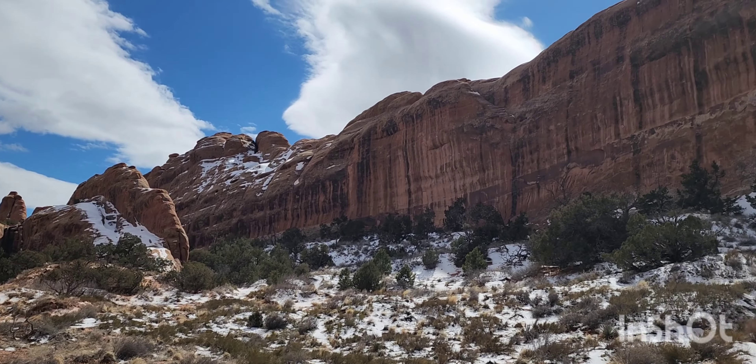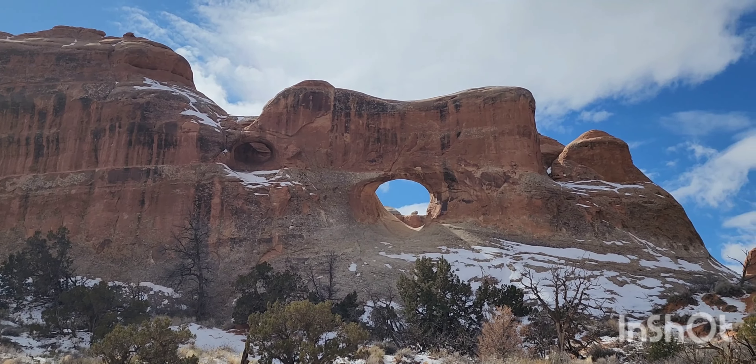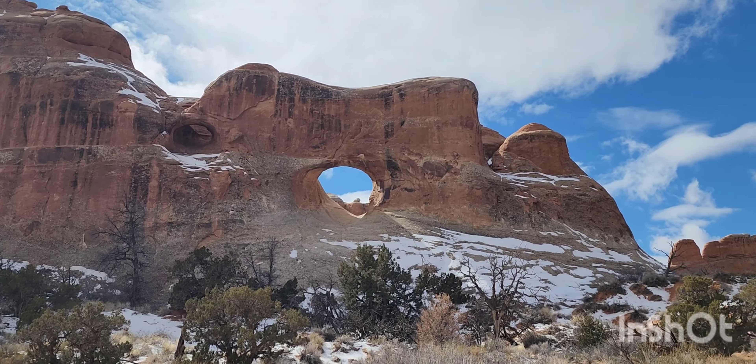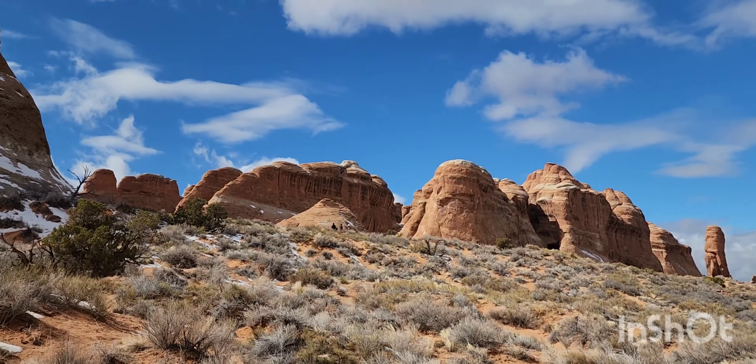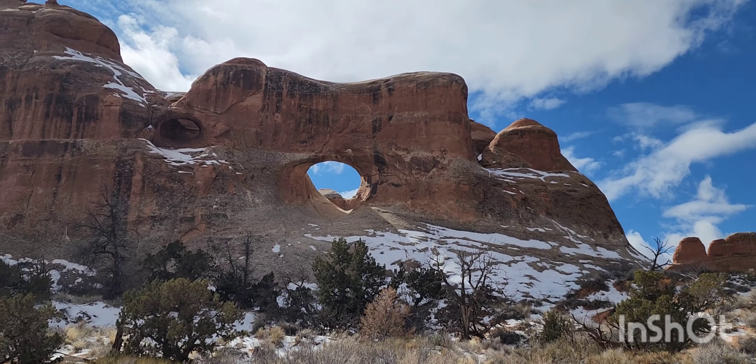All right, here we've got Tunnel Arch. There are actually two of them up there. Let's see if I can get these other arches before my phone dies again — beautiful.